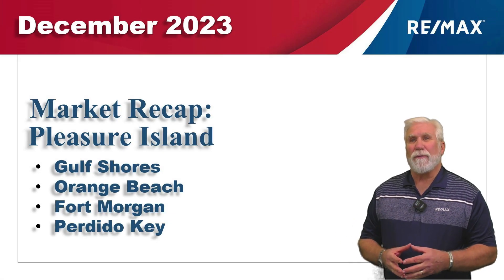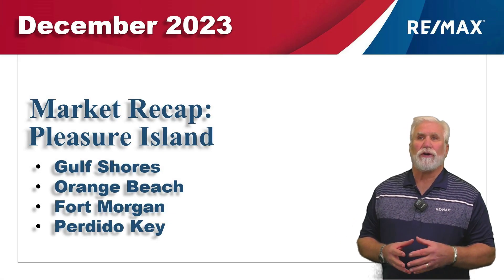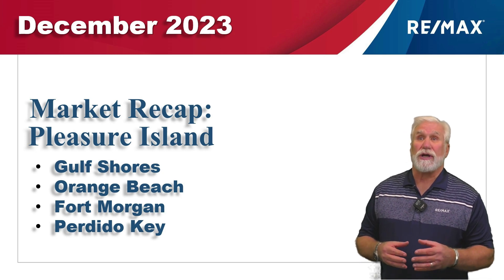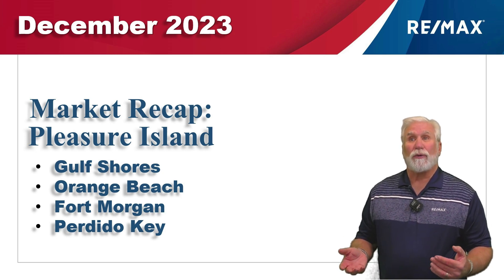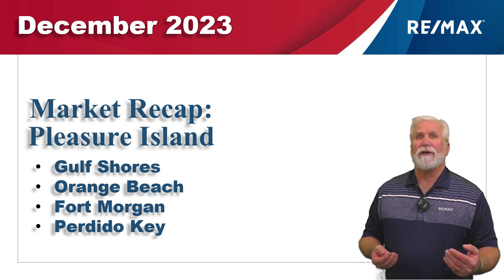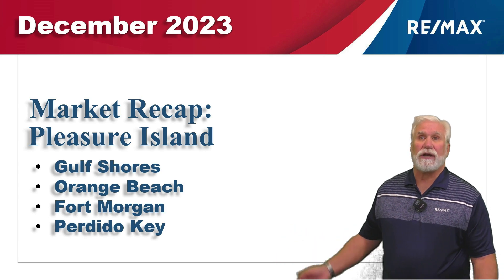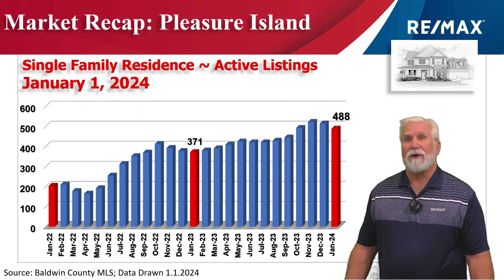Happy New Year, everyone. This is our December 2023 market report for the single-family market, as well as a look back at the entire year of 2023. We've gathered all the data from the Ball and Realtors database, and the area we're talking about today we call Pleasure Island, consisting of Gulf Shores, Orange Beach, Fort Morgan, and Perdido Key in Florida. Let's take a look at the market.